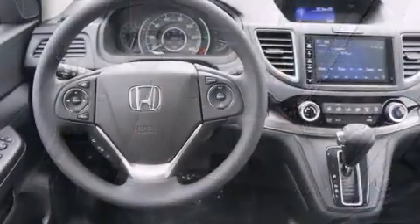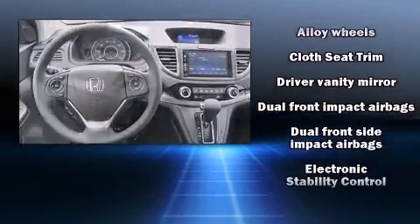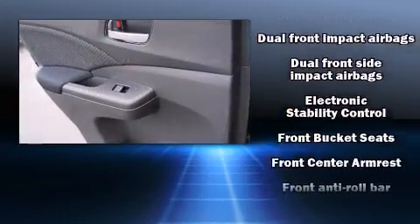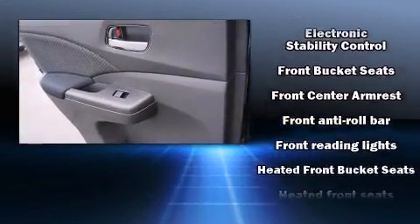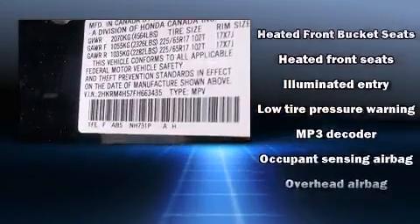Premium sound drives six speakers, providing you and your passengers a sensational audio experience. Passenger security is always assured thanks to various safety features such as dual front impact airbags and head curtain airbags.